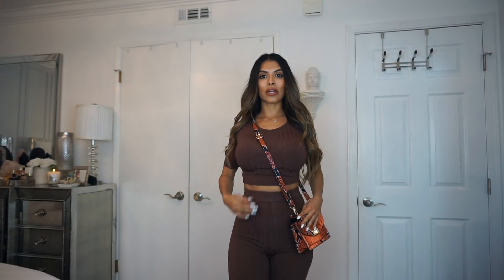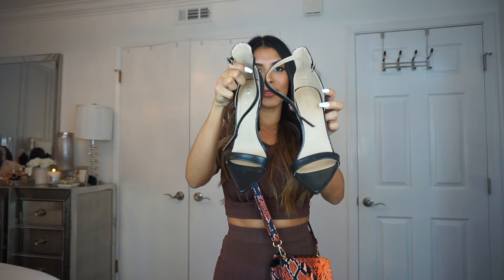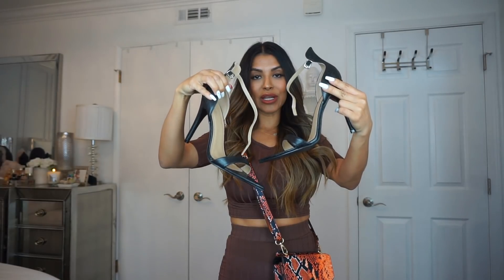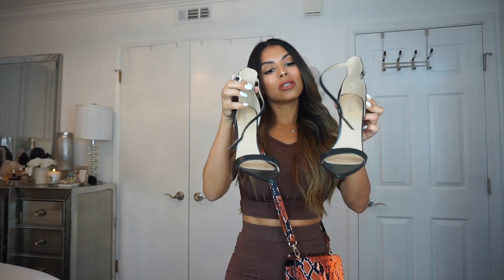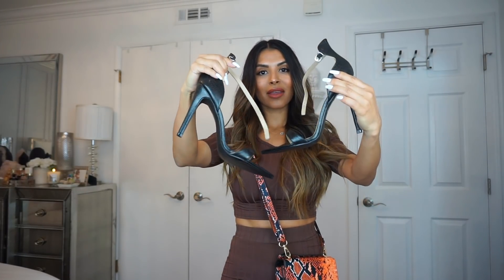I bought this outfit to wear to brunch. I went with my girlfriends out for brunch and I just thought it was cute and casual. I also paired the outfit with this Pretty Little Thing orange snakeskin crossbody, and it looks so cute with this outfit. I also paired the outfit with these Pretty Little Thing pointy heels, and I absolutely love these heels. I've worn them a few times already. I love them with this outfit because the pants are a little flared, so since they're extra pointy, they pop out at the bottom — so cute.